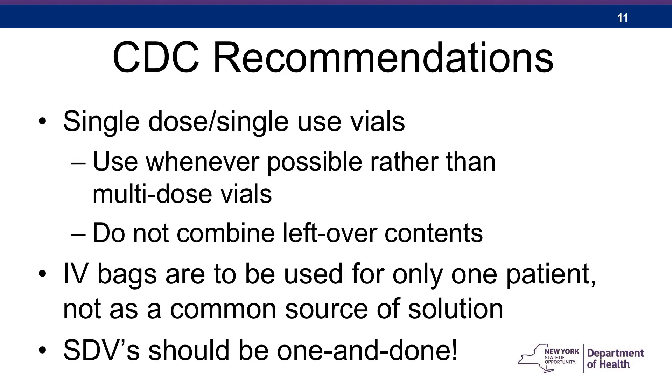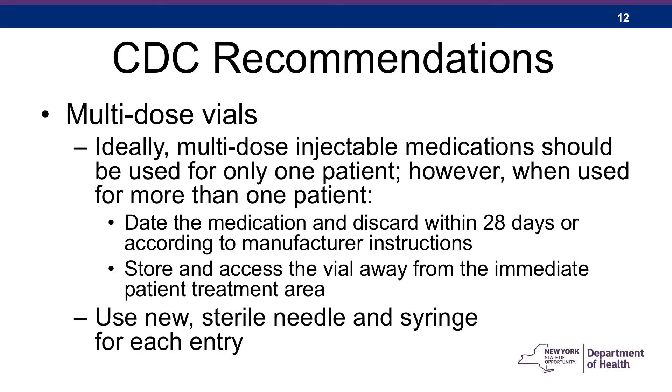Single-dose vials should be one and done. The CDC also has recommendations regarding multi-dose vials. Ideally, multi-dose injectable medications should be used for only one patient. However, when used for more than one patient can't be avoided, the vial should be dated and discarded within 28 days or according to the manufacturer's instructions. It should also be stored and accessed away from the immediate patient treatment area, to prevent accidental re-entry with a used needle or syringe. We want a robust system that makes it difficult to make mistakes. Use a new sterile needle and syringe for each entry into the vial.